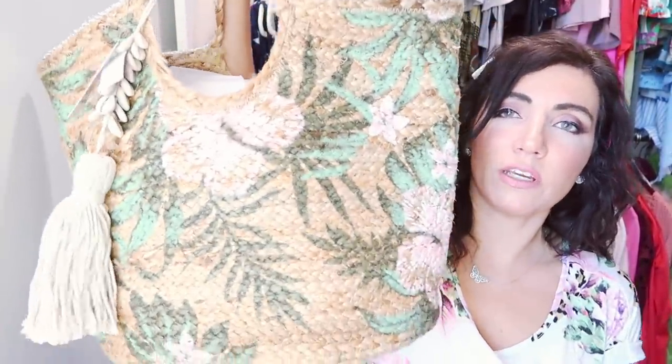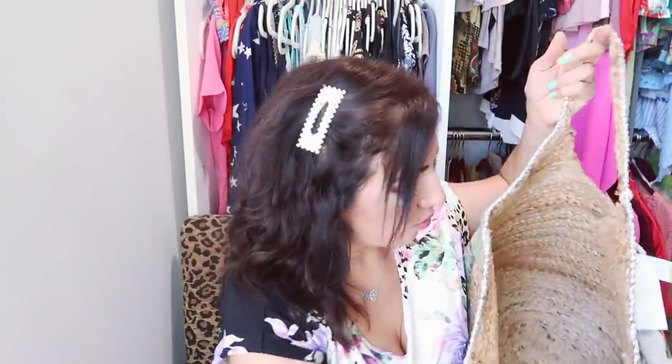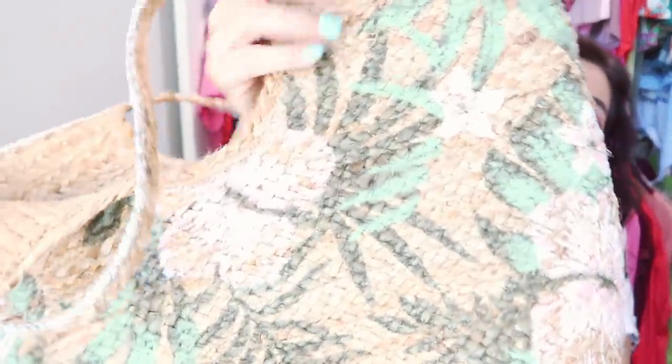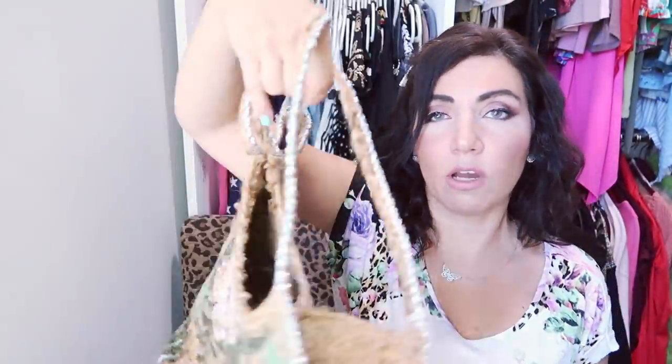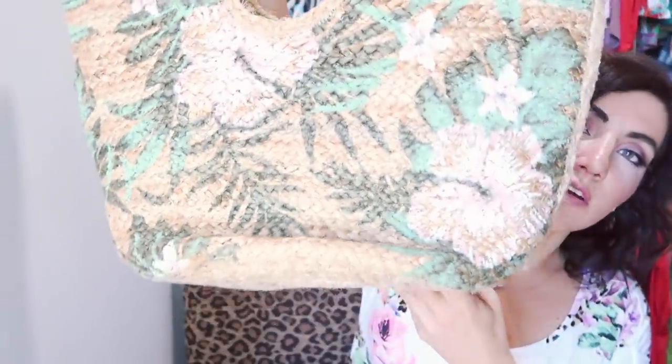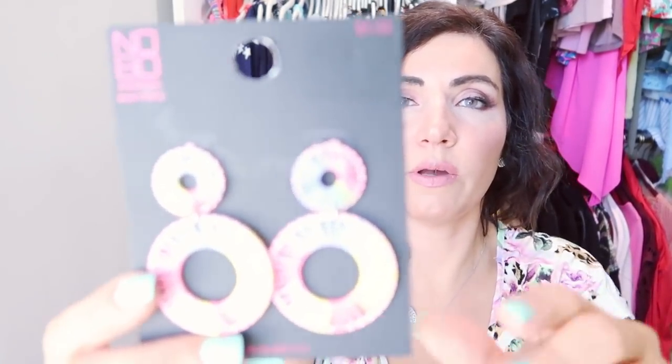The next thing I had my eye on for a while is this straw bag from Time and True with a little tassel. It's $24.88 and it's really a big, pretty tote — not just a beach bag, I could use it as my everyday bag. They come in a couple of different prints. Unfortunately they are sold out online, so I'll link it below so you can check if they're available in your area. Really worth the price.